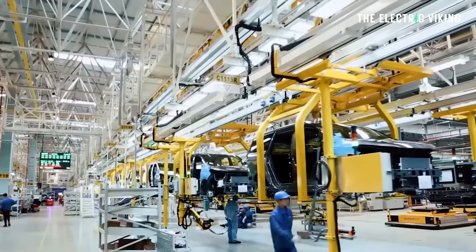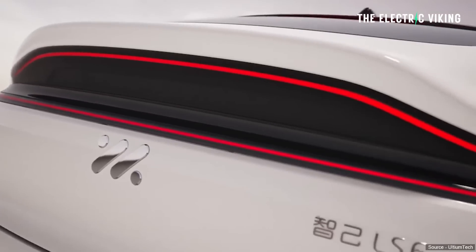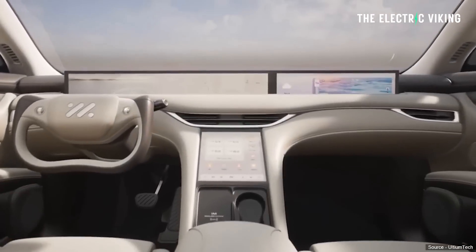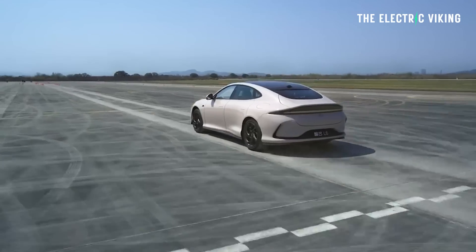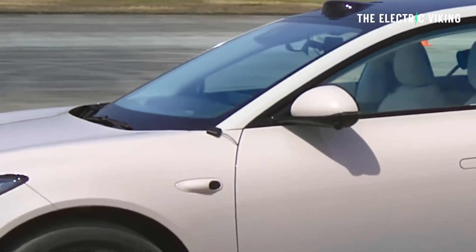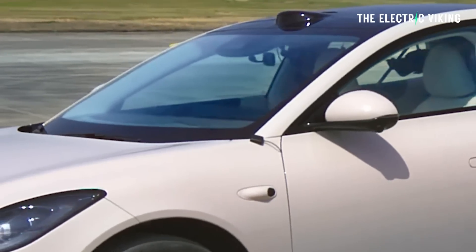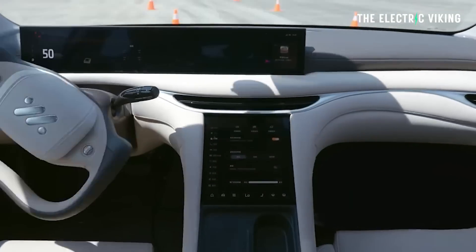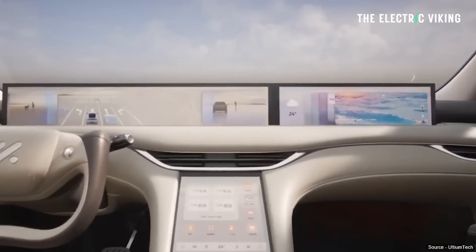They have just revealed what is probably going to be the first ever mass-produced electric car worldwide that uses a solid-state battery. This vehicle has been seen passing the moose test — actually without a driver. Not only did it do the moose test, but it did it without a driver at 71 kilometers an hour, which is pretty damn good.